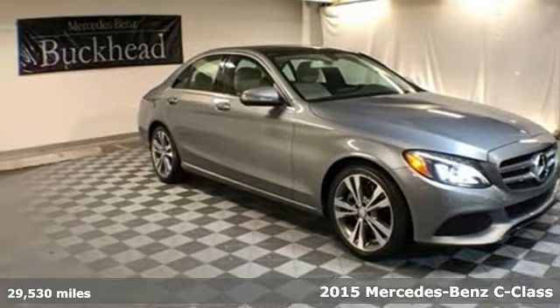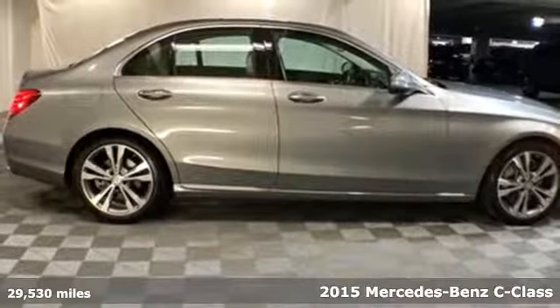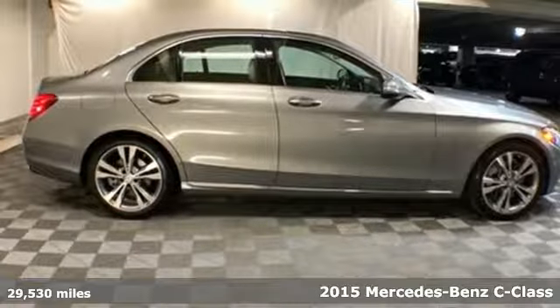Here's a 2015 Mercedes-Benz C-Class. Mercedes-Benz keeps setting the standard and driving forward.